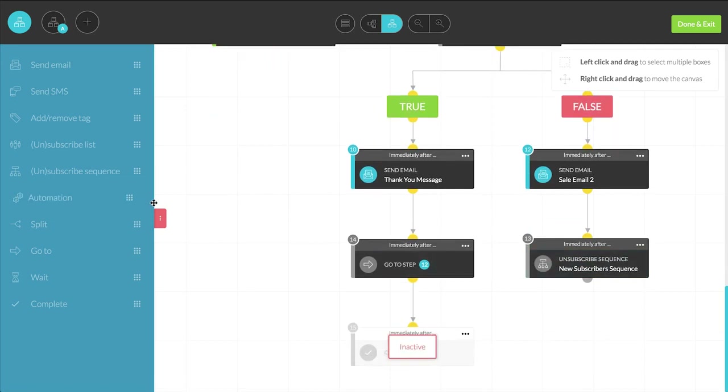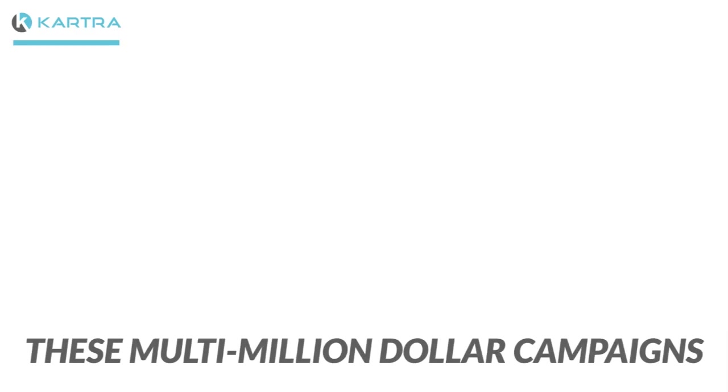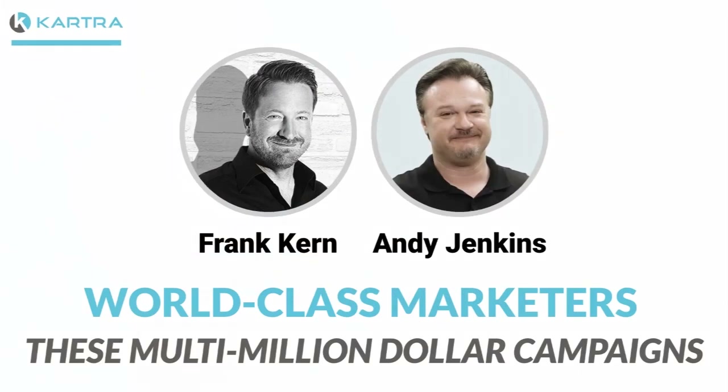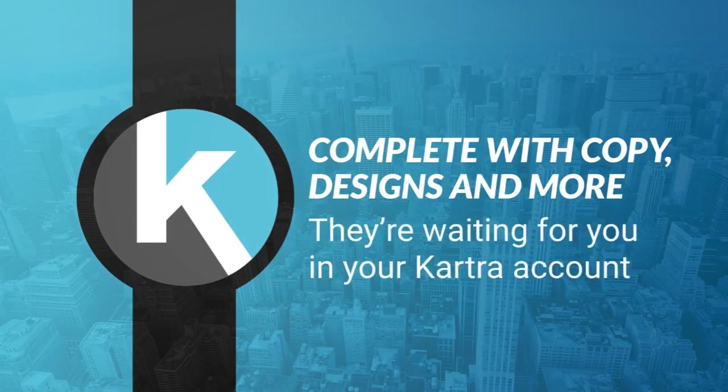If you're itching to get a campaign up fast, take one of our many done-for-you campaigns for a whirl. These multi-million dollar campaigns, created by world-class marketers like Frank Kern and Andy Jenkins, are complete with copy, designs, and more — and they're waiting for you in your Kartra account.